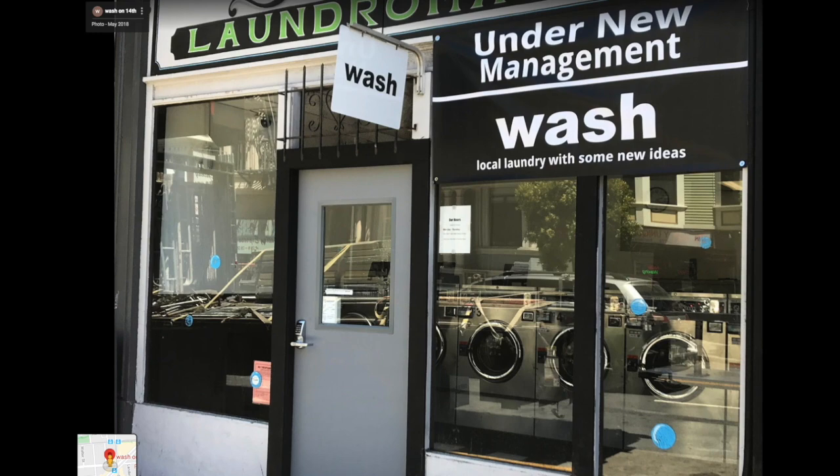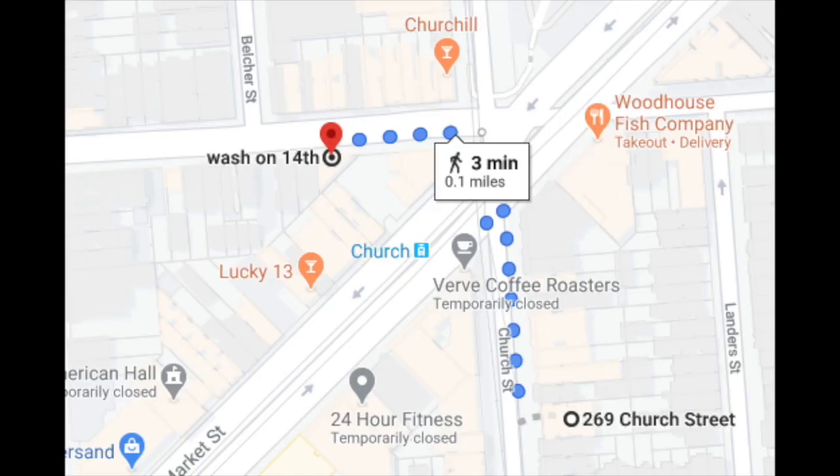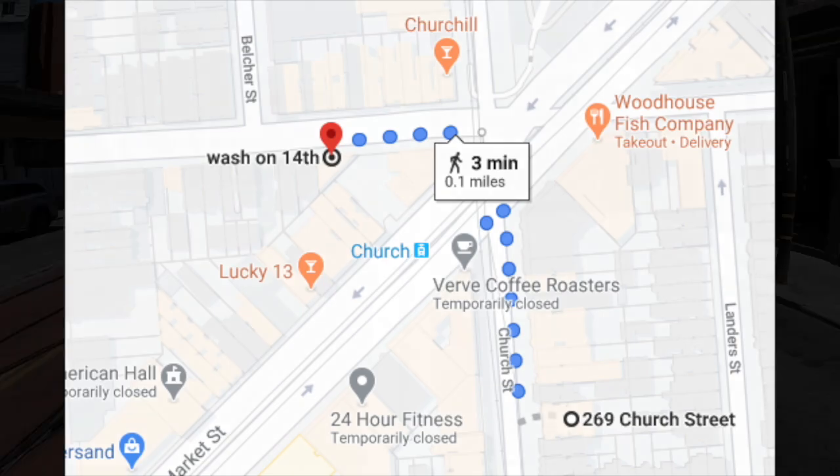There is no washer-dryer in this building. However, it is a short walk away — a 3-minute walk to the laundromat.